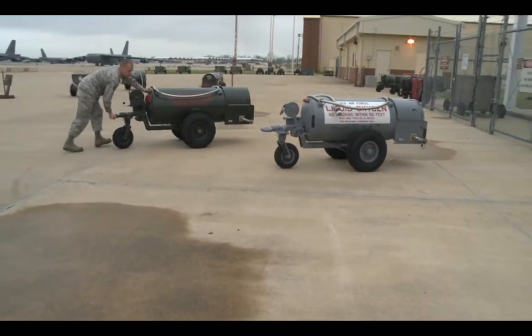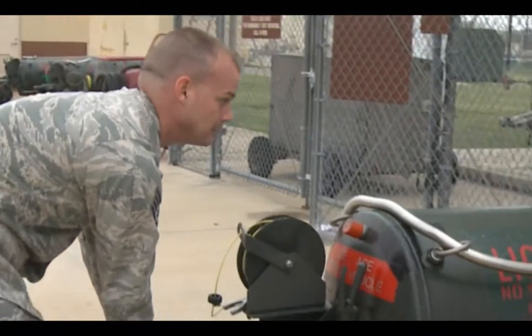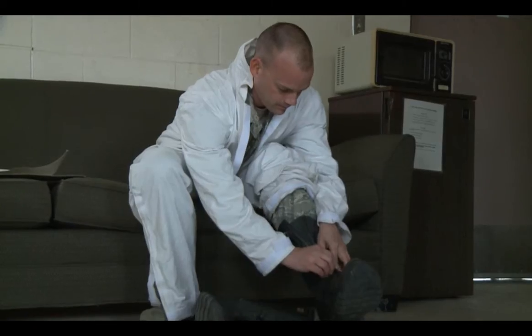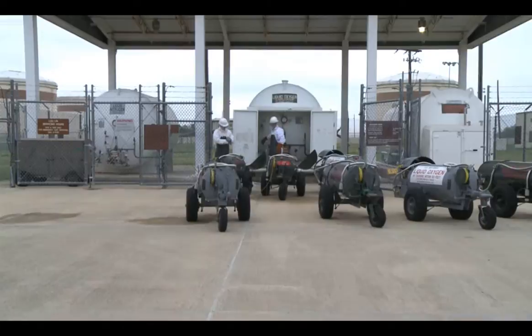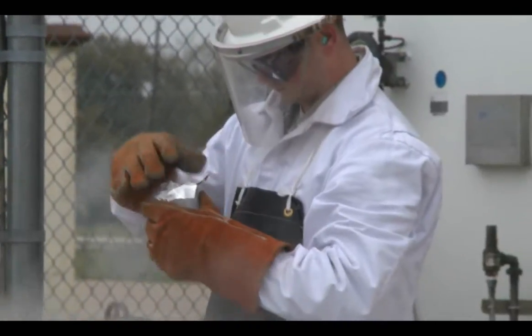First, they start by making sure the oxygen carts don't have any leaks or broken hoses and are in good condition. We come out here and make sure these 50-gallon carts are good to go. Then we suit up and walk over to our 6,000-gallon tanks and fill them up, and we take a 200-milliliter sample.